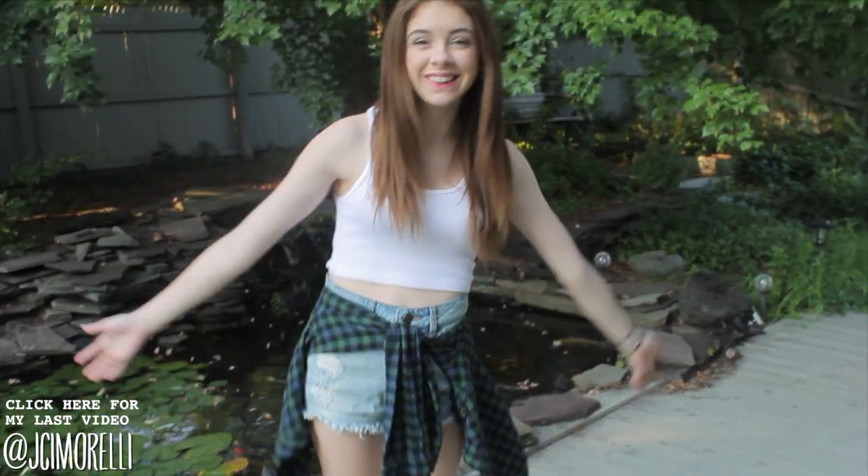So make sure to tell me which outfit is your favorite — Monday, Tuesday, Wednesday, or Thursday — and I will see you on Monday. Bye, guys!